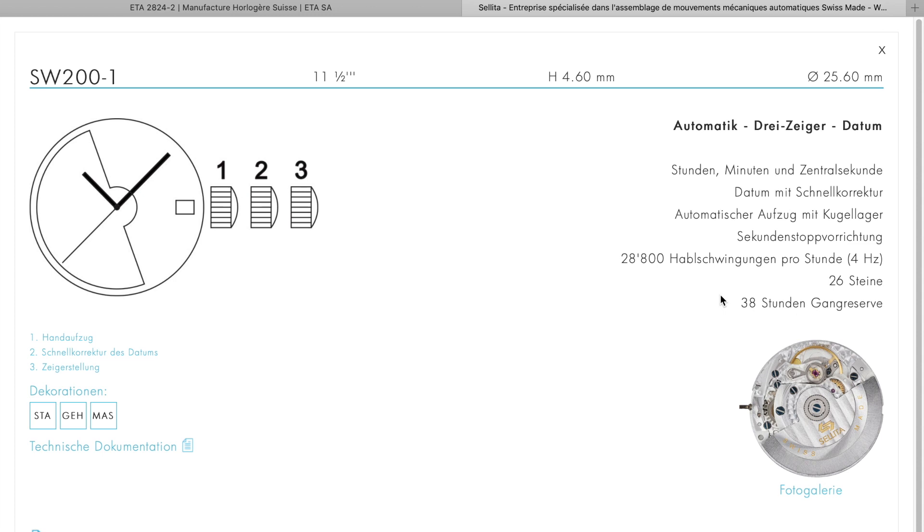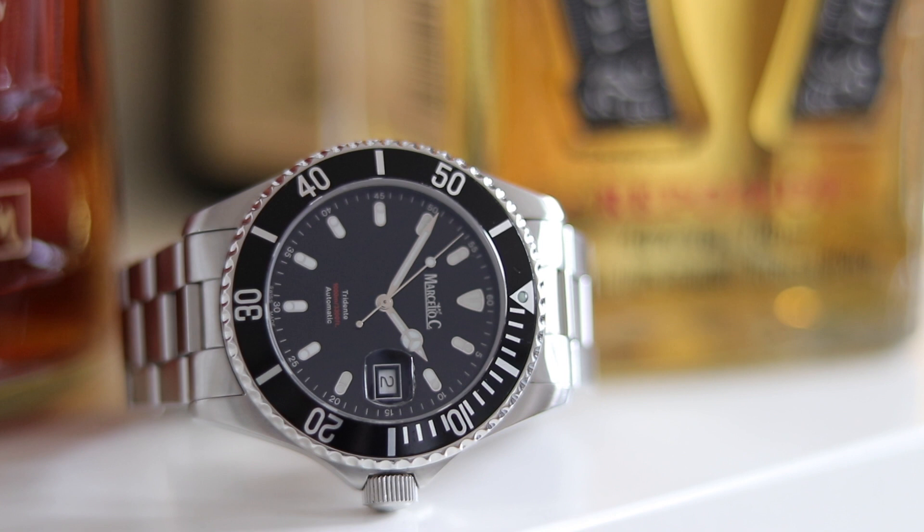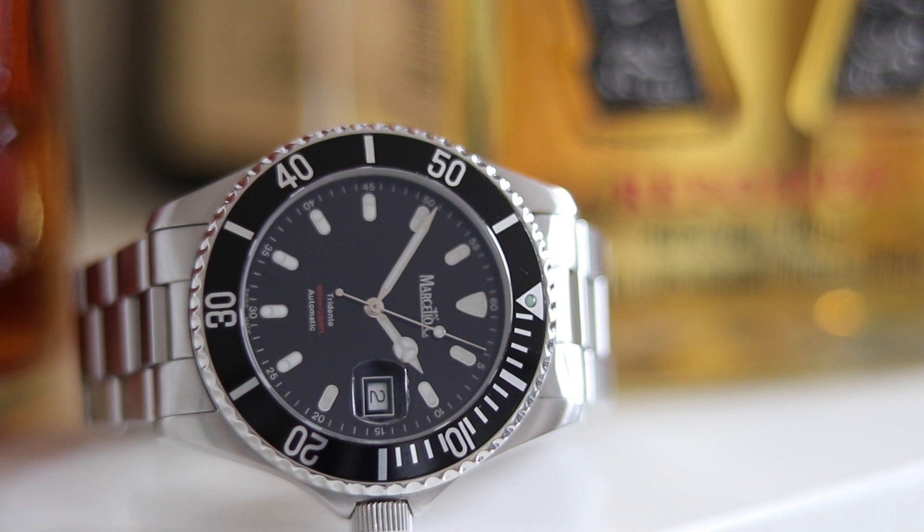So in terms of dimensions, they are the same. I myself have the Marcelo C. Tridente in my collection, which sports the 2824 movement. I also had the Oris Aquis with a Celita movement. Both performed very well. The Marcelo C. has been in my collection for about 11 years, and the Oris was also in my collection for quite a long time. Both were regulated very well.